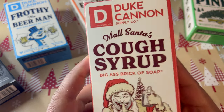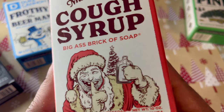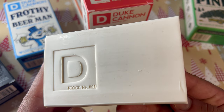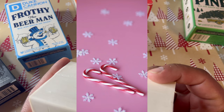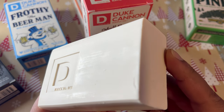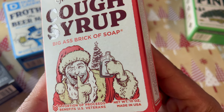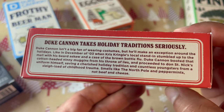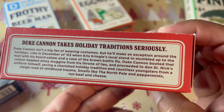My least favorite out of all these soaps is Mall Santa's Cough Syrup. Their product specs say it smells like the North Pole and peppermints, which is extremely accurate — I don't know what the North Pole smells like, but this soap definitely smells like peppermints. It's not a bad smell at all, but for me it is way too sweet and has way too much peppermint scent. I like it when a soap is well-balanced, meaning I can get different notes of different scents, but this one is just extremely sugary and pepperminty.